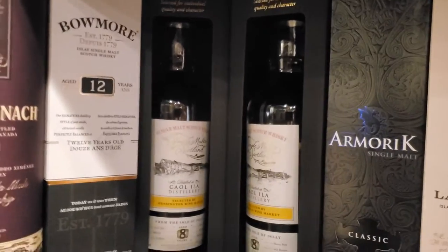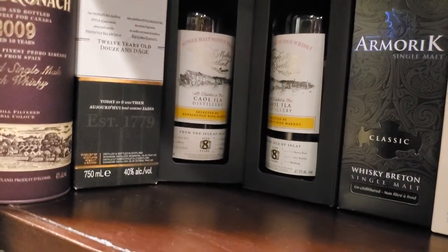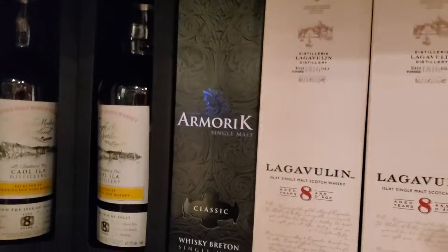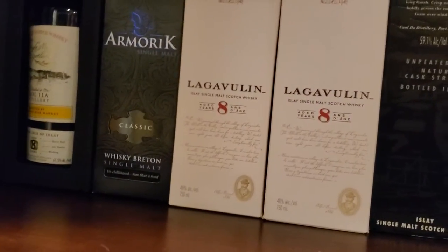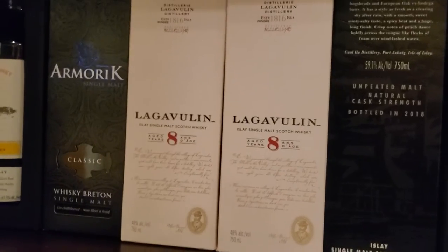Omore 12, Single Malts of Scotland release of Kalilah 8-year-old — two of them. Emmerich from France. Lagavulin 8 — two of them. Kalilah 15.